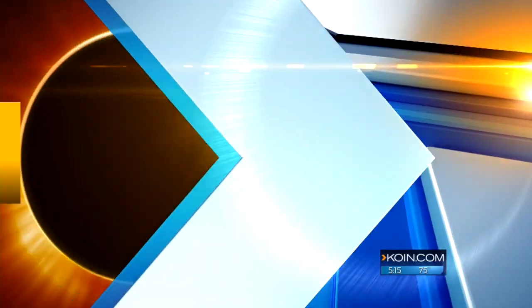Looking at the sun during that event without the proper protection, you could actually go blind. Our Eileen Park joins us live now with more on how to keep your eyes safe during the eclipse.